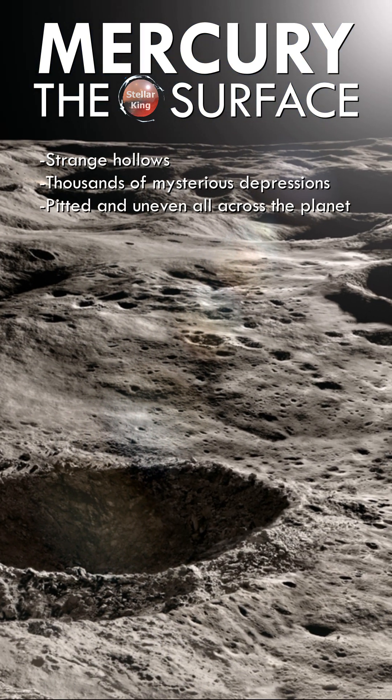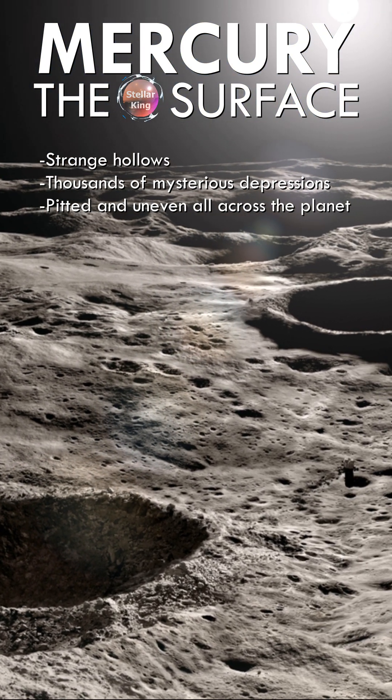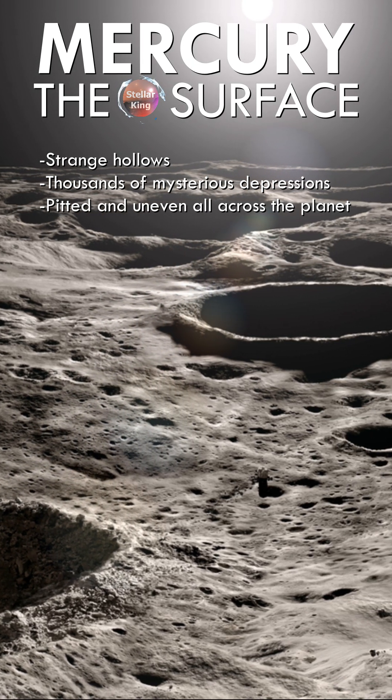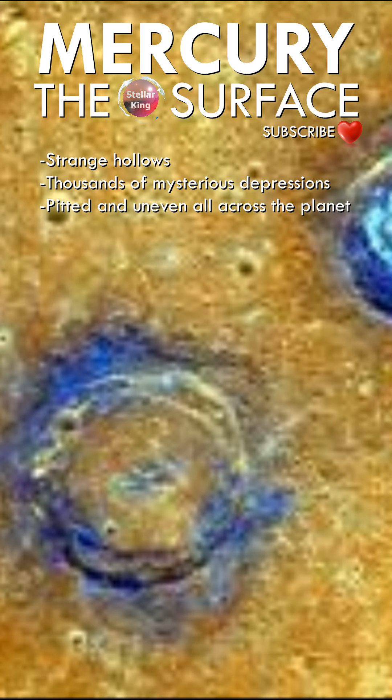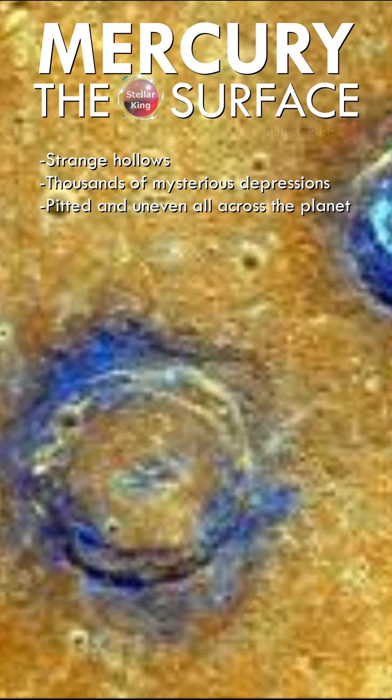NASA's Messenger spacecraft discovered strange hollows on the surface of Mercury. Images taken from orbit revealed thousands of mysterious depressions, pitted and uneven, in areas all across the planet.